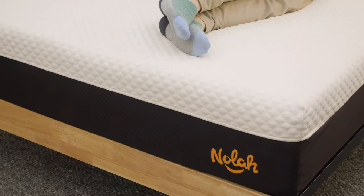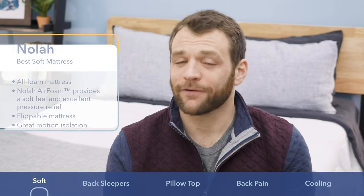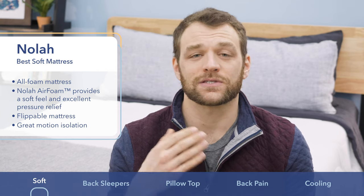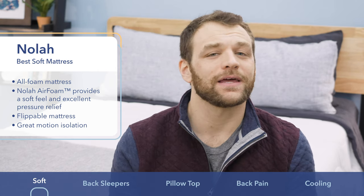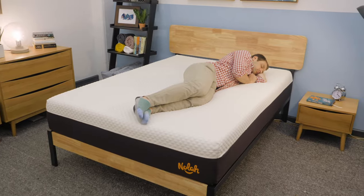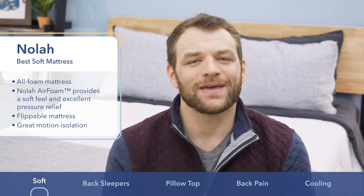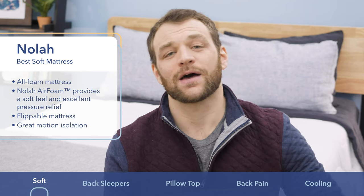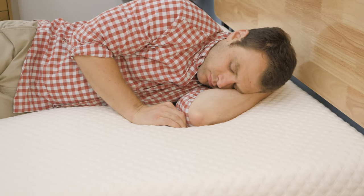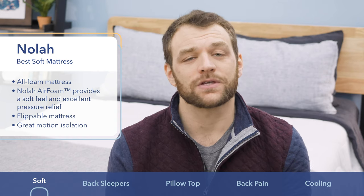Next up on the list is Nola, my choice for the best soft mattress. If you prefer the cloud-like comfort of a soft bed, the Nola mattress could be for you. Nola uses a memory foam substitute called Airfoam to allow sleepers to sink deep for nice pressure relief. Airfoam is more open-celled and breathable than standard memory foam, meaning it does a better job at cooling throughout the night. I generally recommend Nola to side sleepers, but anyone looking for a bed with a softer feel should check it out.